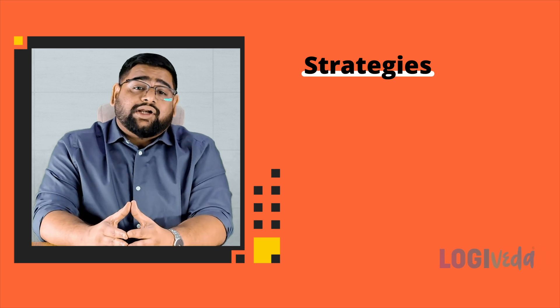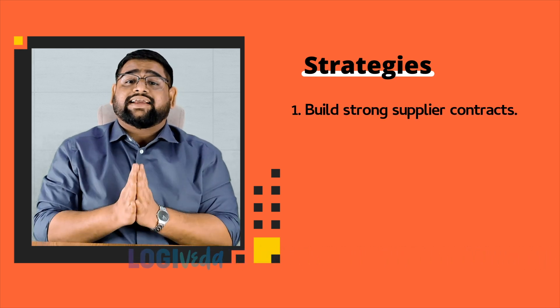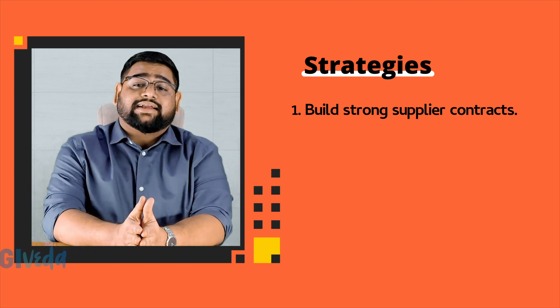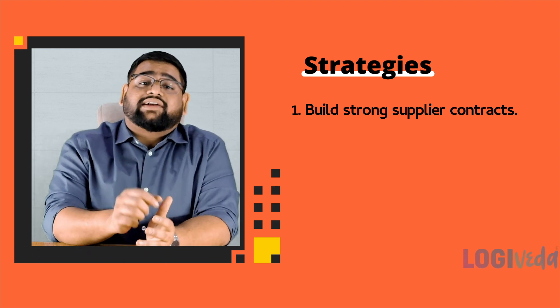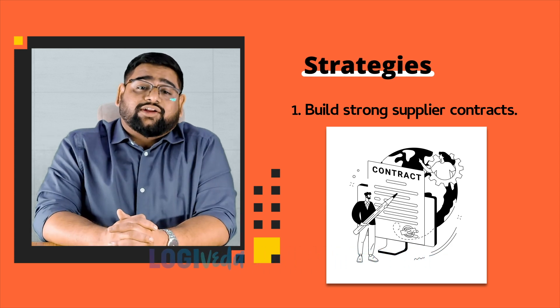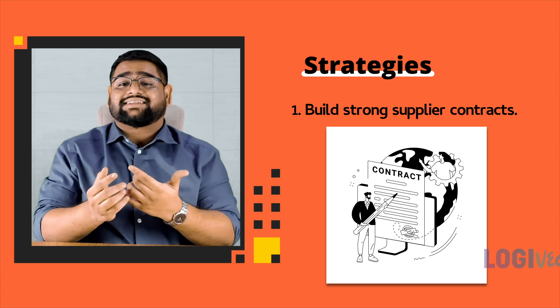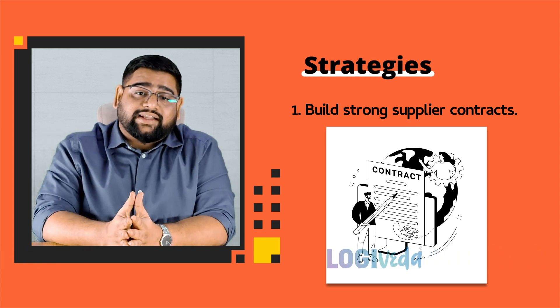First, build strong supplier contracts. The foundation of preventing suppliers from contacting your buyers lies in your supplier contract. Ensure they contain clear and robust confidentiality clauses and non-compete agreements. This legally binds the supplier to maintain confidentiality and not engage directly with your buyers.